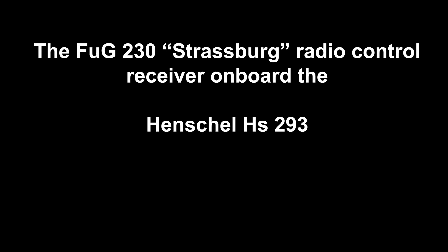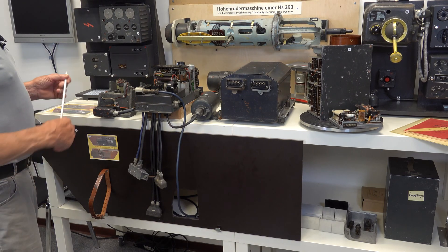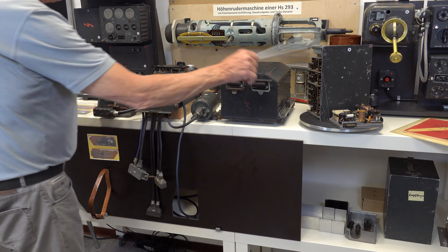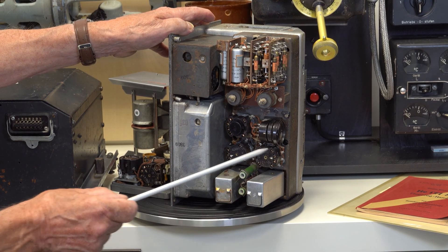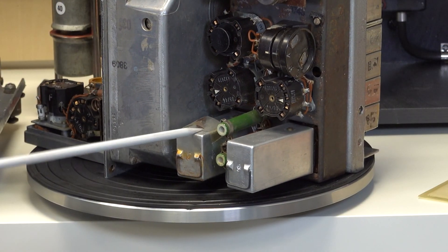Presented here are the principal components of the FUGI 230 radio receiver and guidance control system on board the missile. This is the receiver unit. We can see the P2000 pentode valves here, and two Siemens telegraph relays to switch the directional control surface servos.